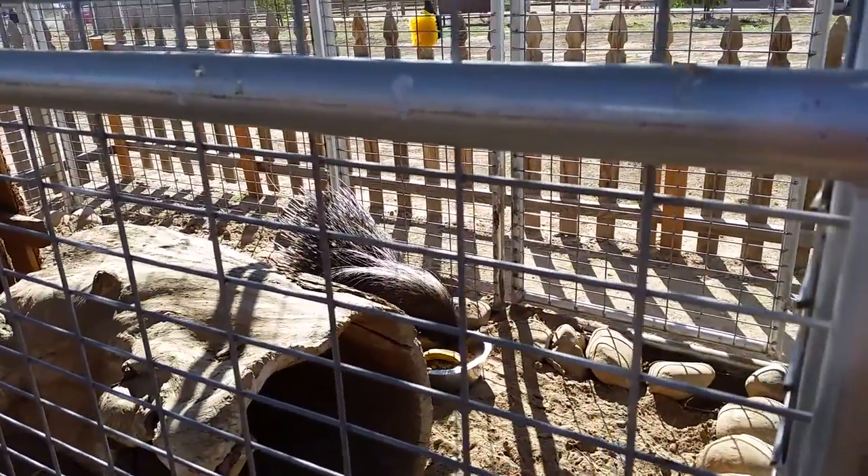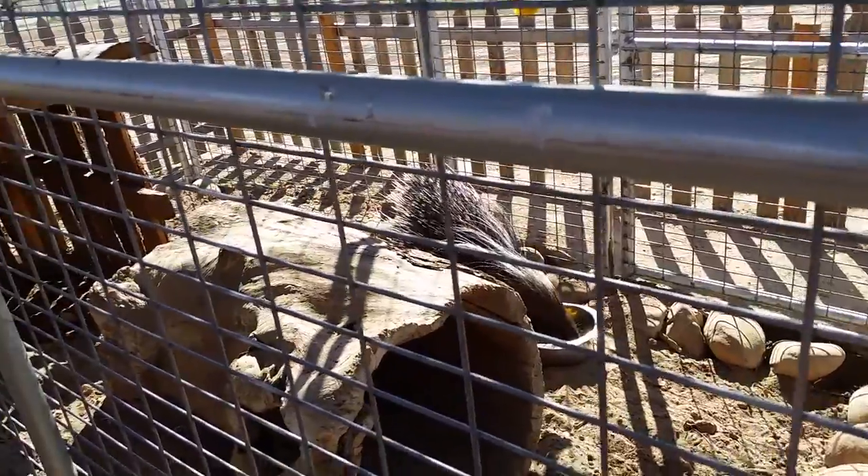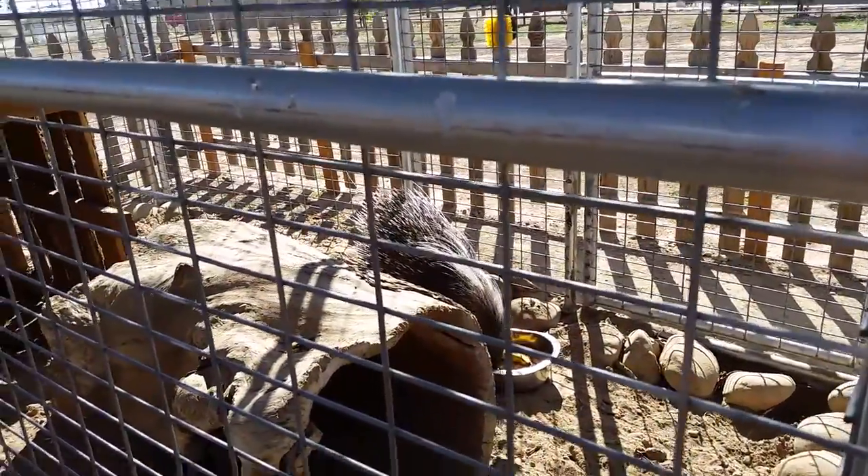And here is Mr. Porcupine. He's got huge quills. I think he's dinner too.